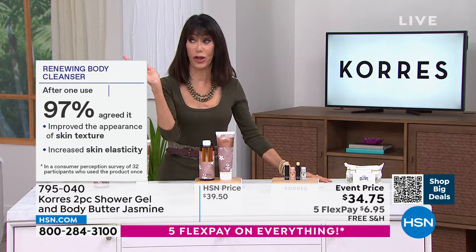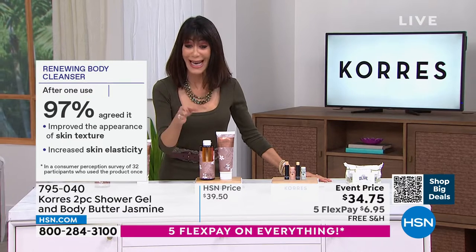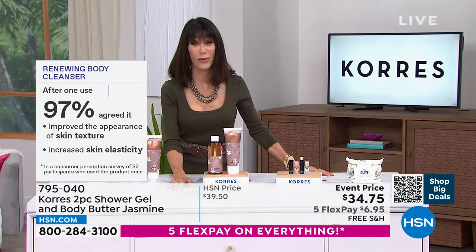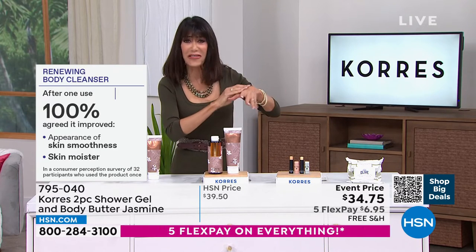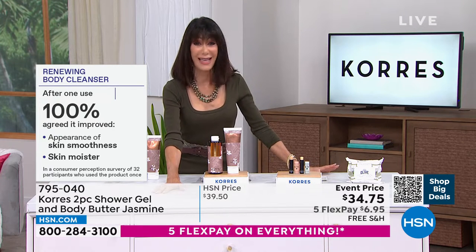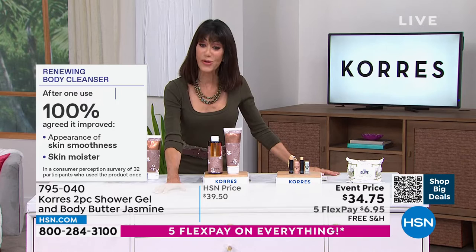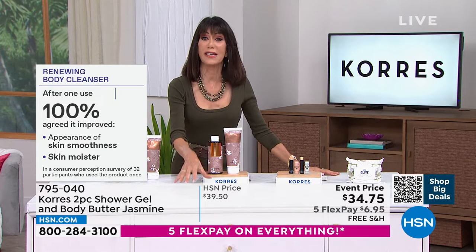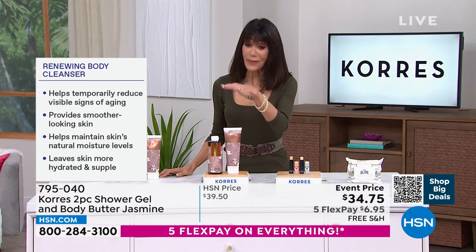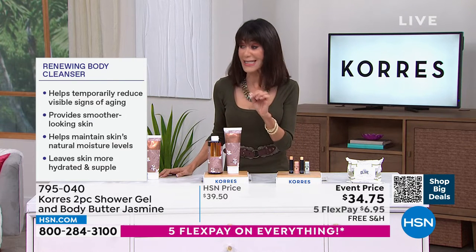After one use: 97% agreed it improved the appearance of skin texture — texture is a tough one, that crosshatch dry look on your skin. The skin looked smoother — 100%. Increased skin smoothness, increased skin moisturization — not 50% or 70%, every single person agreed. These are after-one-use results.